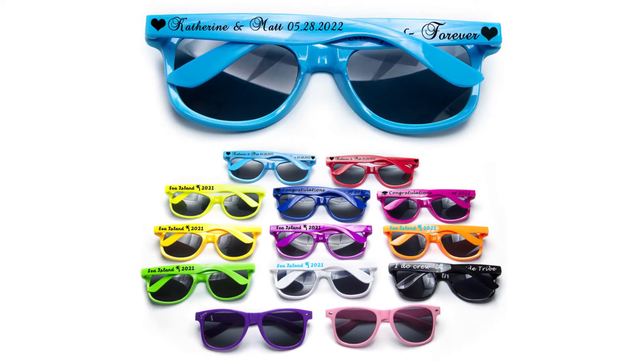I know everyone's like 'sunglasses,' but you can have sunglasses with your names on it or your wedding date. I think those are really cute.